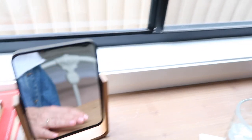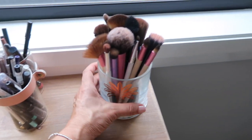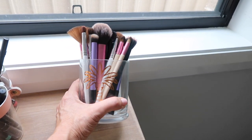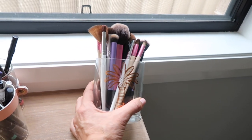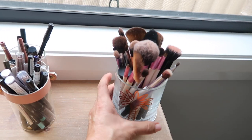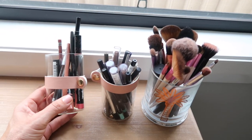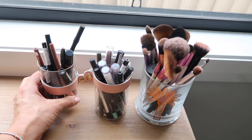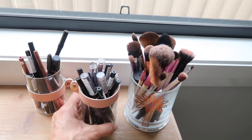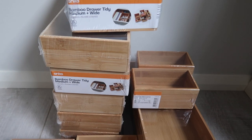Over here I have my makeup brushes in this old candle jar — it was a tiger lily candle with a beautiful gold palm tree on the front. Once the candle was all gone I washed it out and put my makeup brushes in there. These two glass jars are from Sports Girl — in one I keep my lip pencils and in the other I keep my eye pencils.